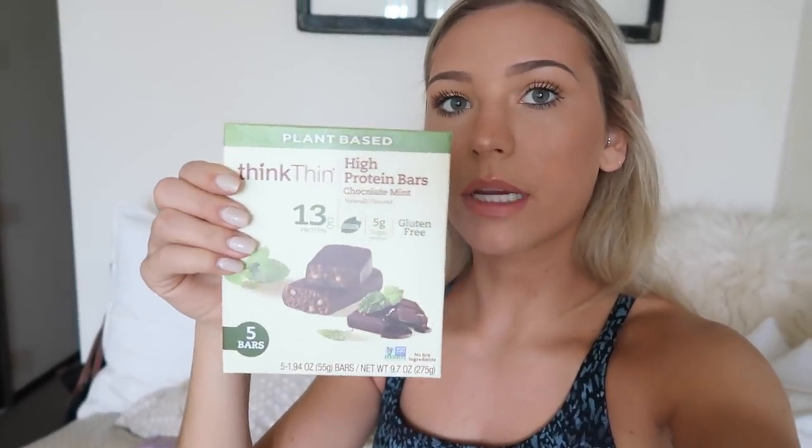Good morning and welcome to today's vlog. I already had one of these ThinkThin plant-based protein bars — thank you to whoever recommended these on my last vlog. 13 grams of protein, they're vegan, only 5 grams of sugar, gluten-free, and they're just super amazing. When I'm in a hurry I usually grab one of these for breakfast or have one as an after-workout snack.